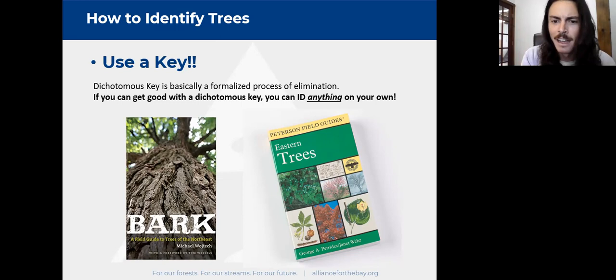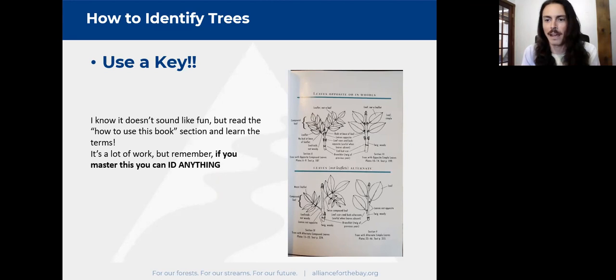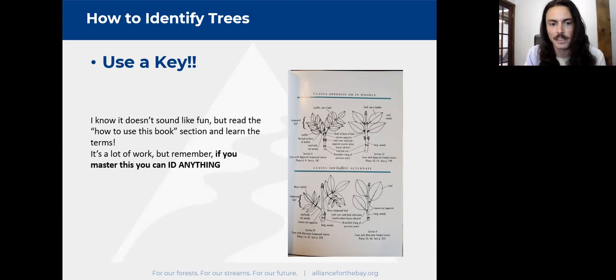As boring as it sounds, if you pick up any identification book — especially one with a dichotomous key — you have to read the introduction. Otherwise you'll just be flipping around and that's not effective. This is a worthy investment. Sit down with your coffee on a weekend morning and take an hour to introduce yourself to that book. After you learn the terminology and how to use the keys, you can go out and identify any plant in the world. Truly a worthy investment.